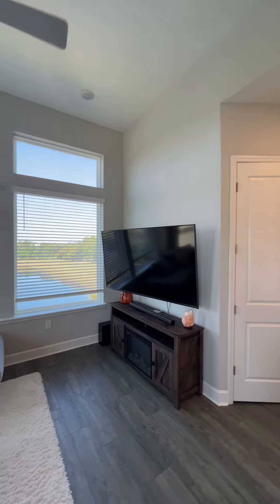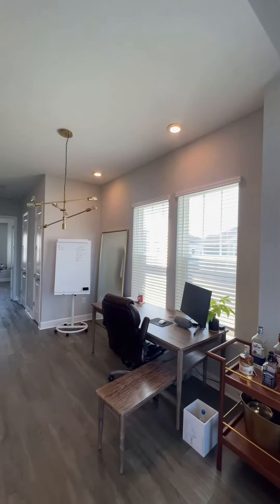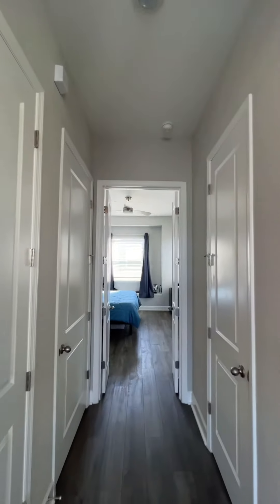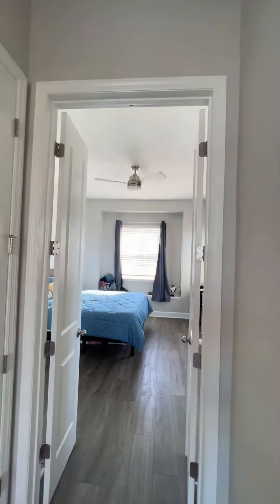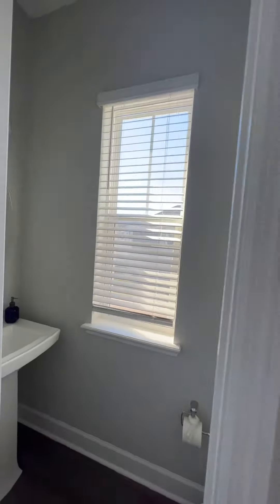Pantry to your right, and some more office space. We'll make our way down towards the owner's suite. Got the washer and dryer to the left, HVAC to the left, and in here we've got a half bath with a nice window.